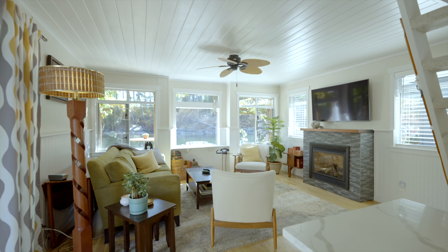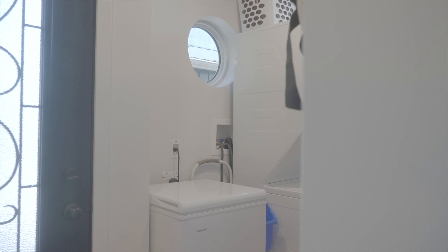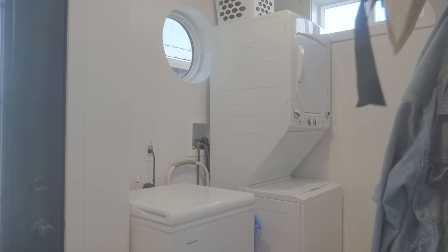Welcome to this beautifully renovated one-bedroom, one-bathroom float home at the Maple Bay Marina, a West Coast destination in the Cowichan Valley on Vancouver Island.